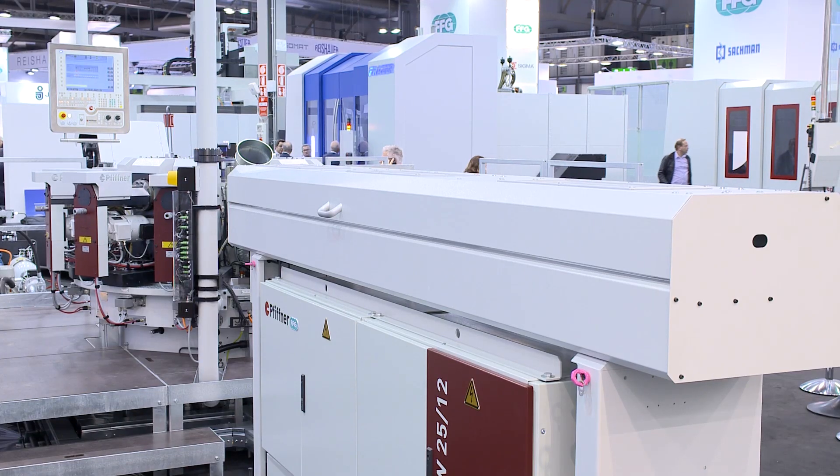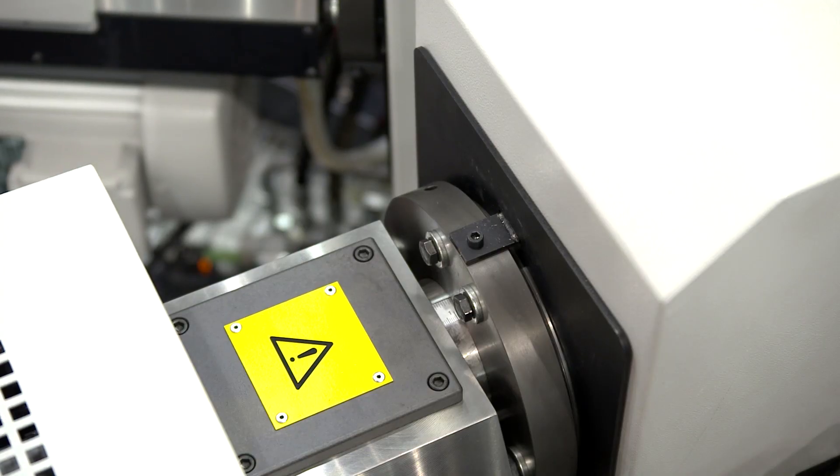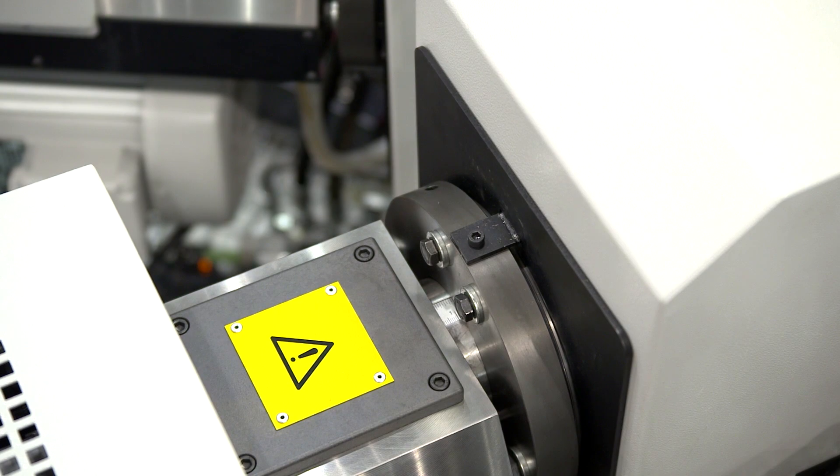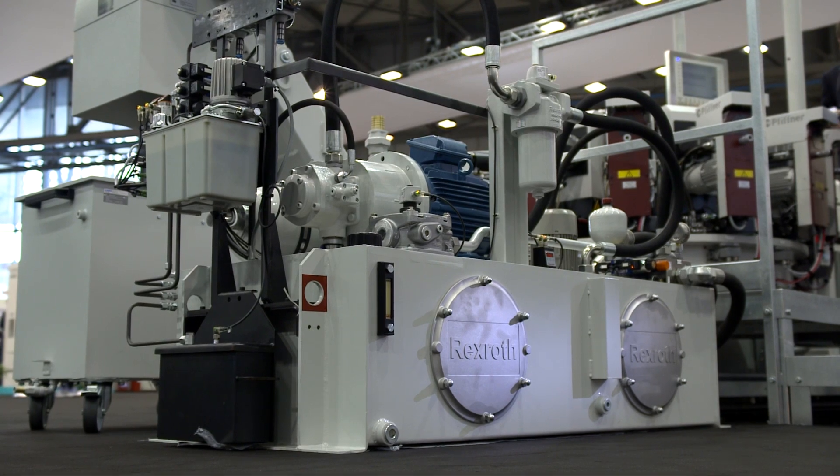In the newest electrical hydraulic machine series, up to 24 processing stations will be combined with up to five machining axes each. There has not been a CNC control system on the market yet that can control so many axes. The challenge lies in being able to combine decentralized, intelligent, electric and electro-hydraulic axes in any constellation.